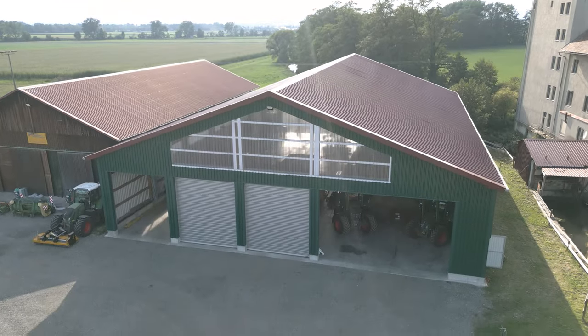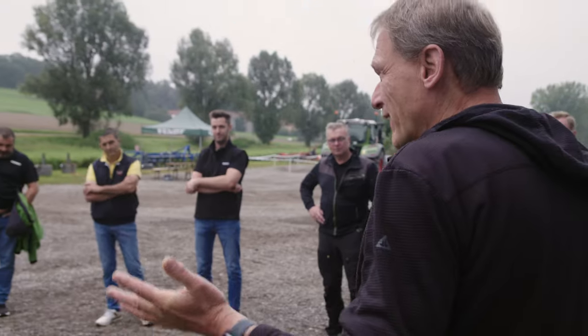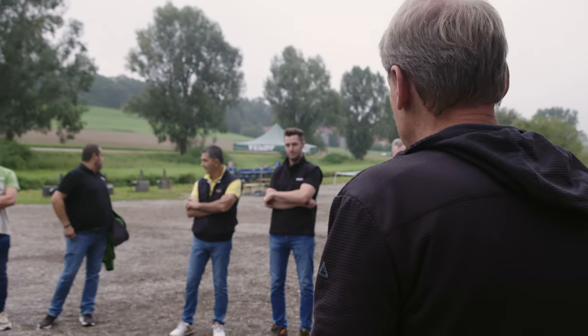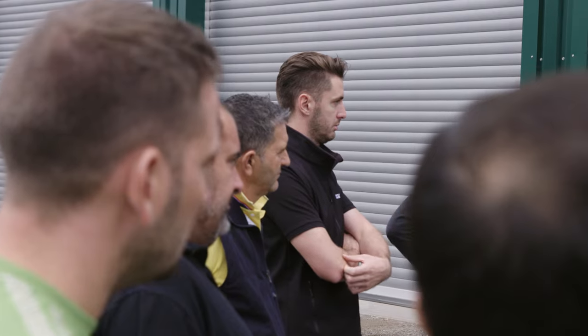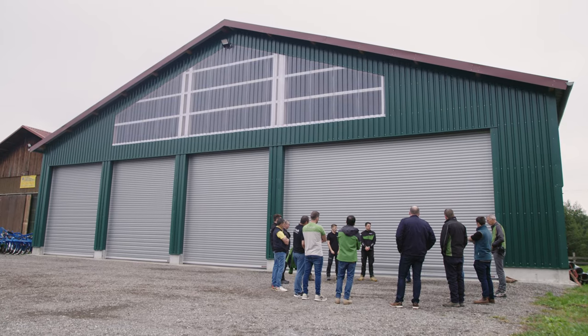The new Fendt 600 Vario faces the comparison with the 700 Vario Gen 6. Eight Fendt customers from all over Europe are here to test both tractors for maneuverability, traction, and during transport.